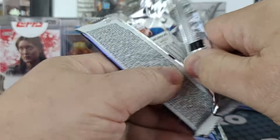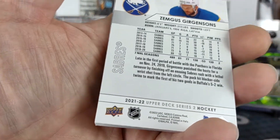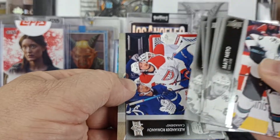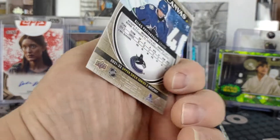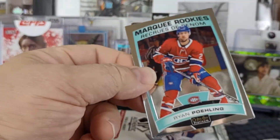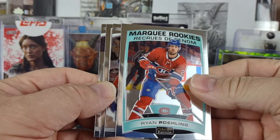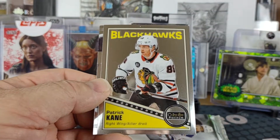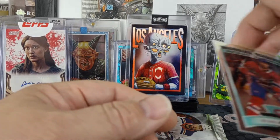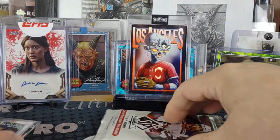Here we go with Series 2 — much easier to open, and again these ones come from Italy. Looks like we've got a canvas — yep, Elias Petersen kicking the soccer ball. OPC Platinum — oh, a rookie on the front: Ryan Poehling. Then Seth Jones, Patrick Kane retro, and Marc-André Fleury. It was weird having the Ryan Poehling on top since rookies are like third.